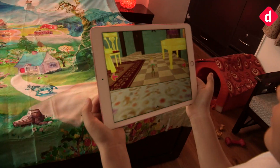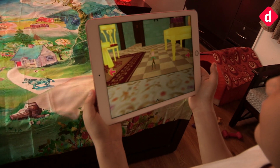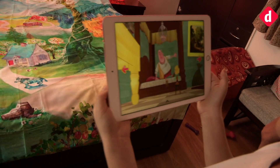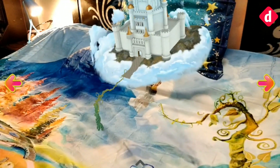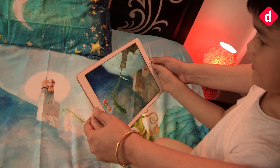Children can even play fun AR games via the app. Thanks to the AR experience, you can watch Jack climb up the beanstalk on the duvet cover to discover a castle floating in the air.